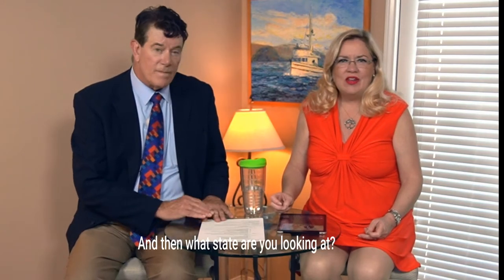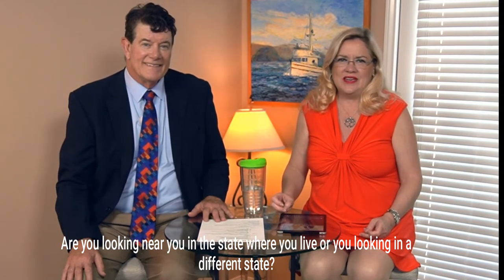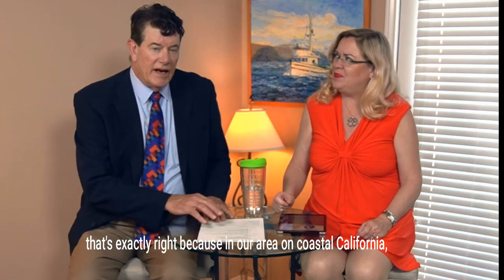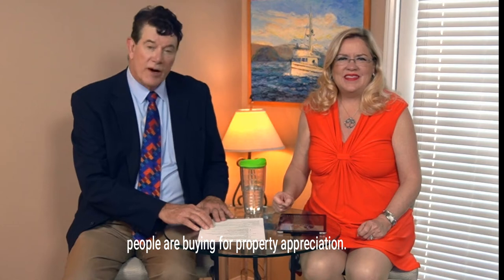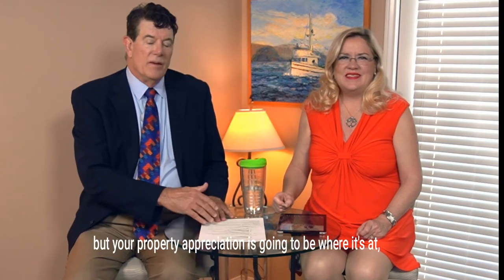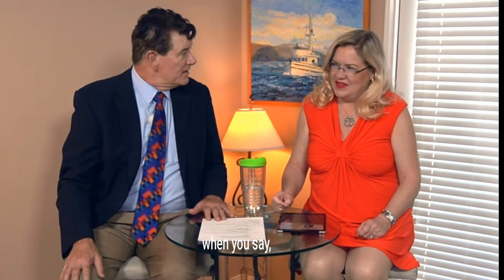What state are you looking in? Are you looking near you or in a different state? That's going to have some different issues. In our area on coastal California, basically people are buying for property appreciation. The cap rate — which we'll get into in a few minutes — is going to be small, non-existent, or could even be negative, but your property appreciation is going to be where it's at.